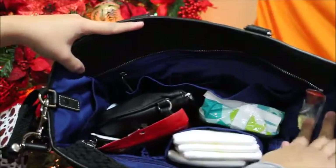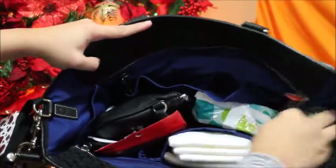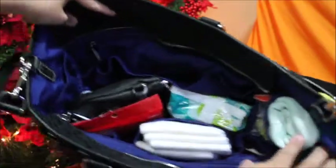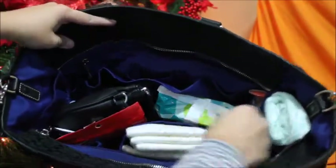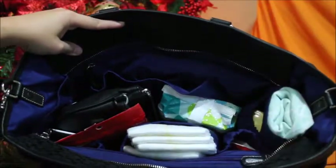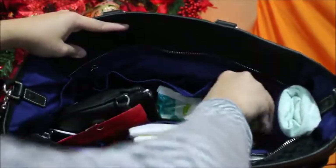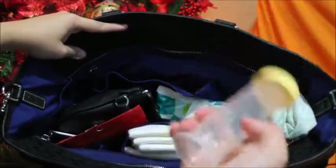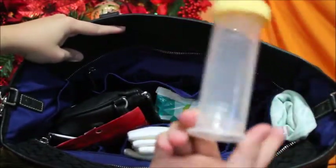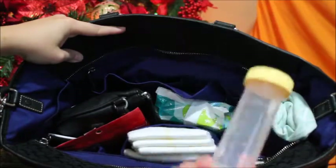On this side pocket here I have my nursing cover. I also have a spoon for him — he does eat solids now, so it's always good to have extra. And just an extra thing; he only drinks two ounces at a time.